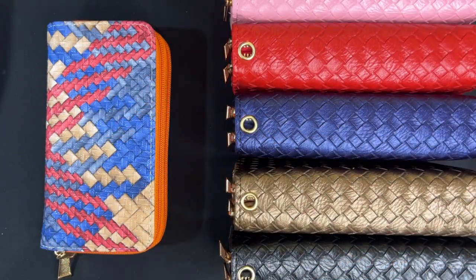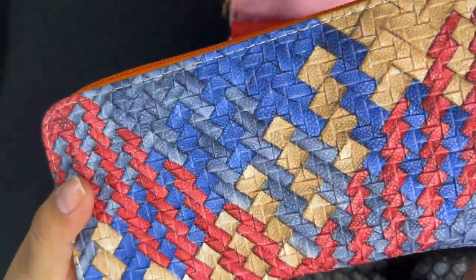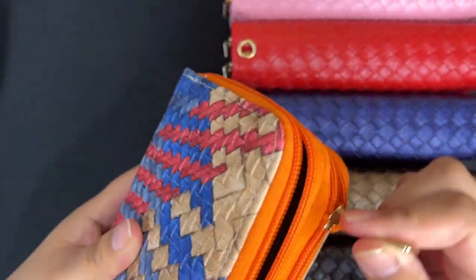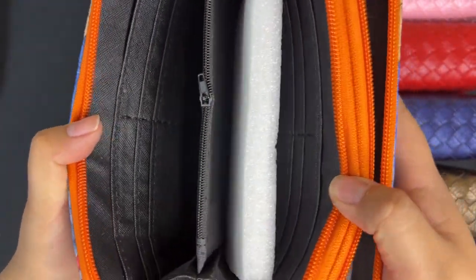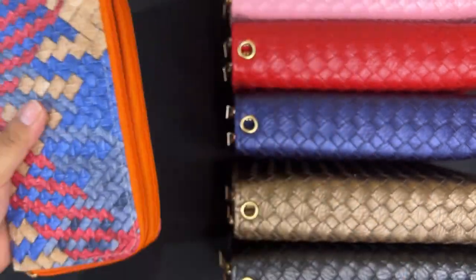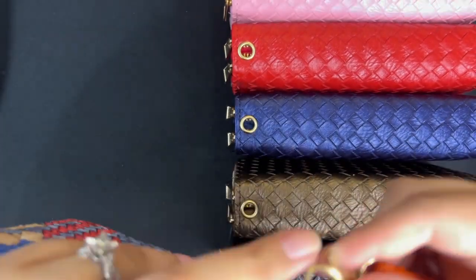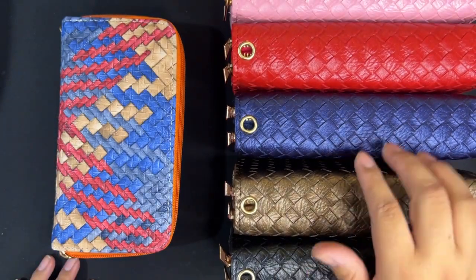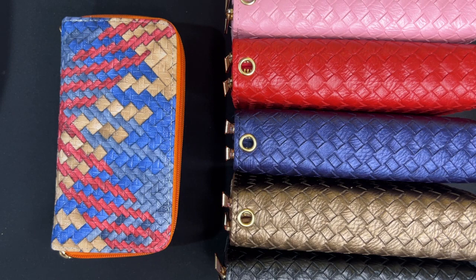Lastly, we have these double zipper wallets — they are woven. Here you can see the inside. They also come with their own wristlet strap that you can hook on. We have them in multi-colored, black, bronze, blue, red, and pink. If you see anything you like, links will be in the comments down below.